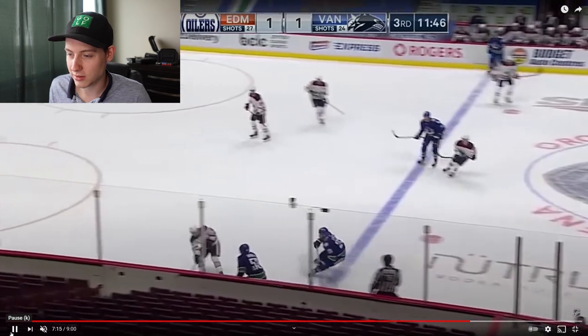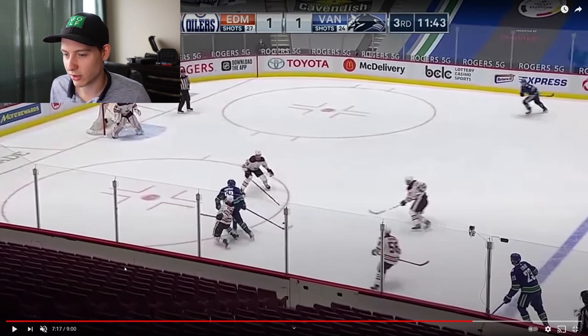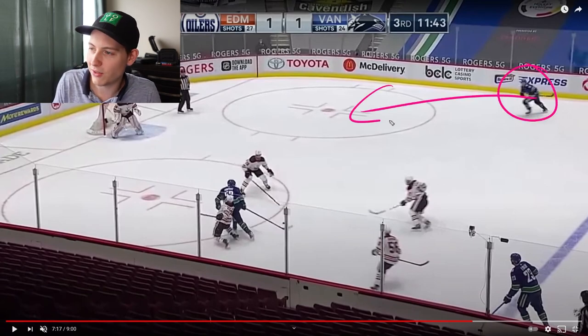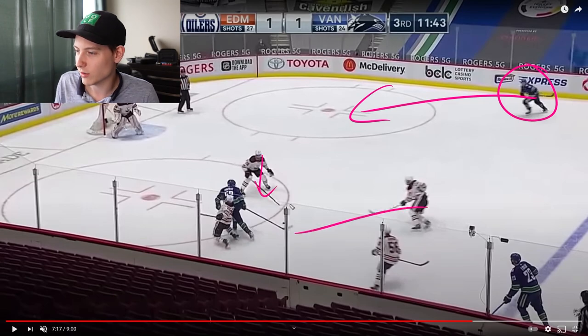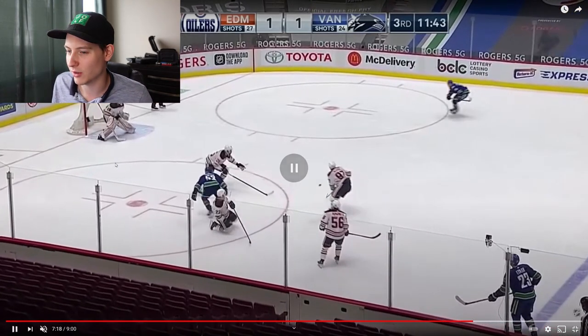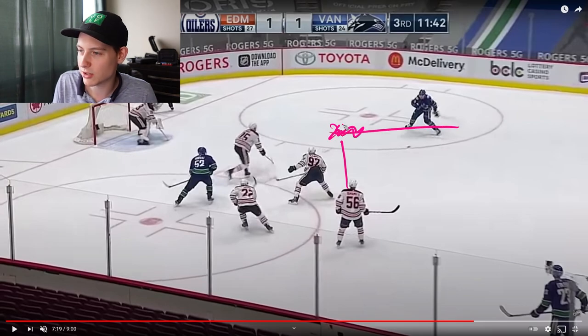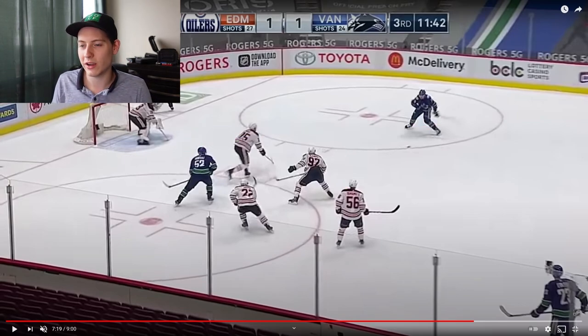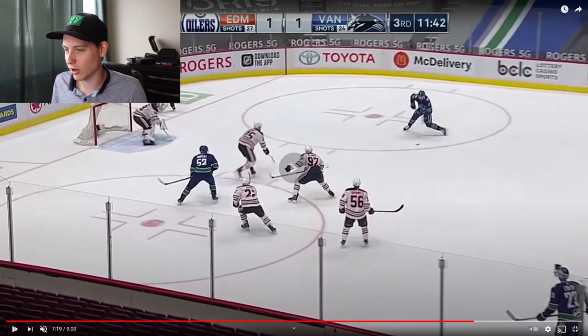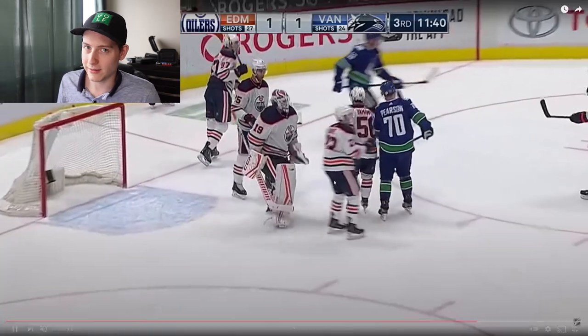A strong scoring chance here for the Canucks. Horvat wins the battle on the boards against Berry, steals the puck, just outbodies him. Tanner Pearson is flying in — nobody knows that Pearson has this entire side of the ice open. Horvat makes a little one-handed pass through, but since he could only one-hand it, it ends up forcing Pearson to stop and just let a shot go. Koskinen makes a good blocker save and stuffs the rebound. Still tied at one.